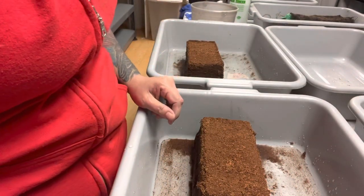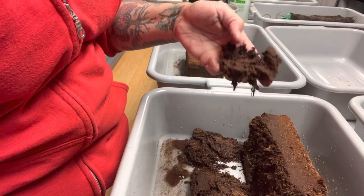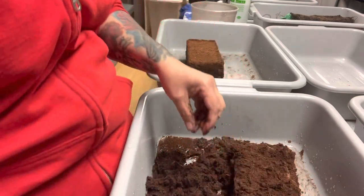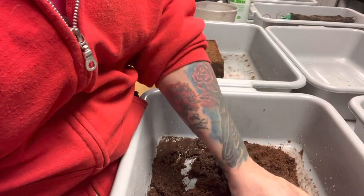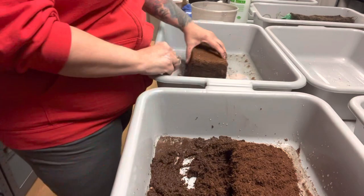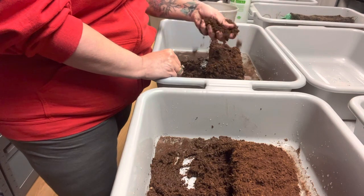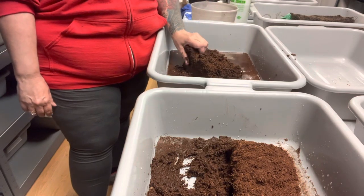So here I have some coconut coir — I have a bunch of bricks lying around so I might as well use them. The easiest way to break this up is with warm water; I have found it breaks up easier. I'm soaking it in mosquito dunk water to help control the little flying insects — fungus gnats or fruit flies — because I have a lot of worms in here and since this is all natural, no chemicals, it just can happen. See how easy it just breaks up? Warm water is the trick.